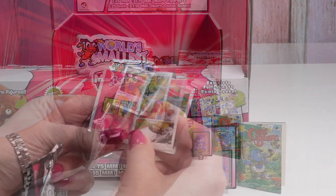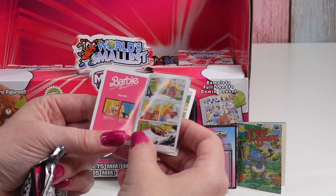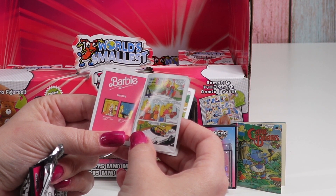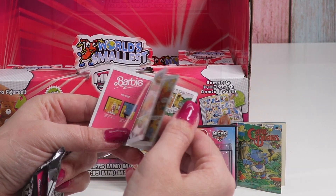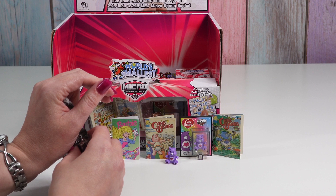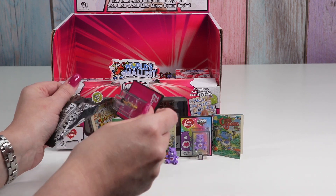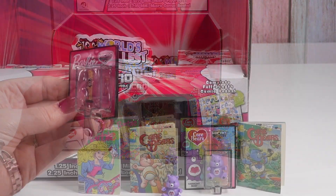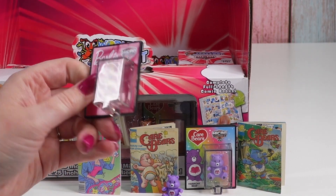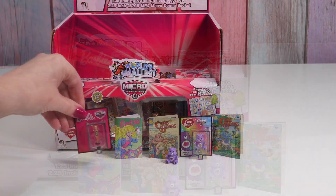There are two stories in here: Packing Lightly and Saved by the North Star. Let's see what Barbie we got — did we get the one with the green swimsuit? No, we got the original Barbie, like the first Barbie, with a little stripy swimsuit. That's fun.